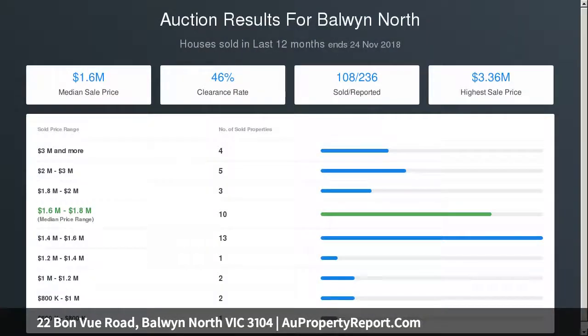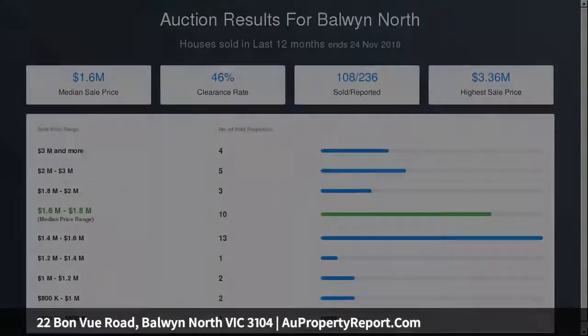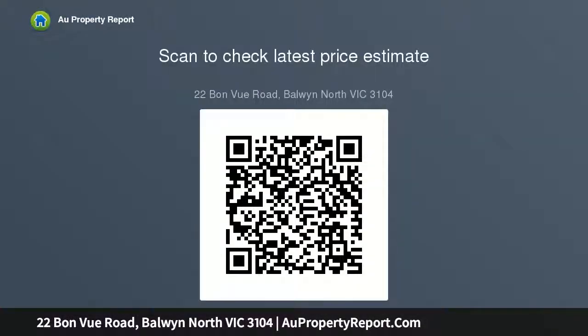Quality finishes continue throughout with stone laundry, retractable bedroom fans, ducted heating, air conditioners, hardwood timber floors, watering system, lined subfloor storage areas, workshop, plus ample off-street parking.